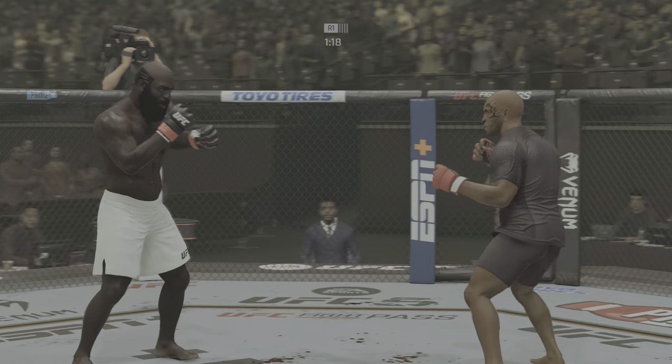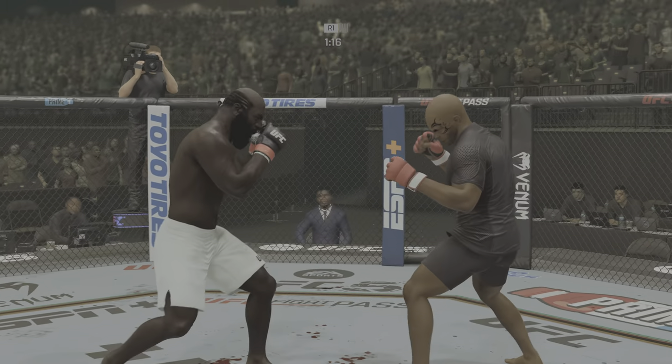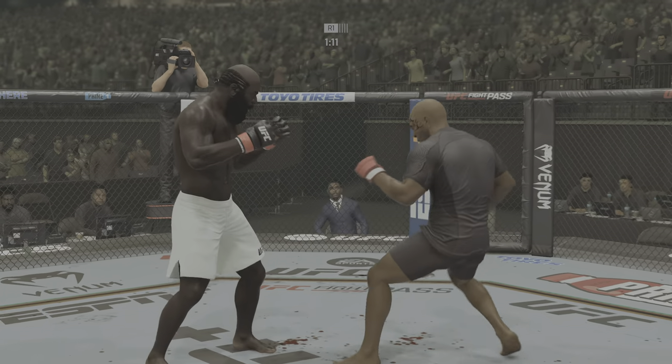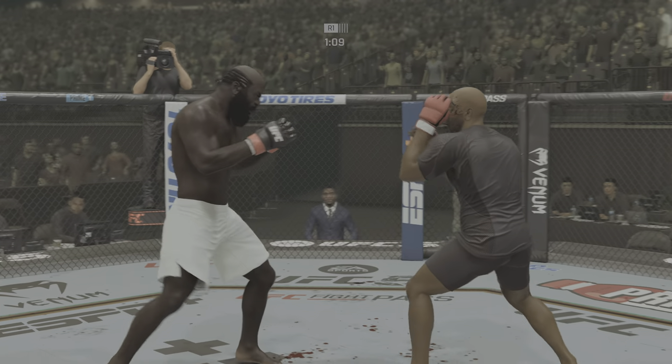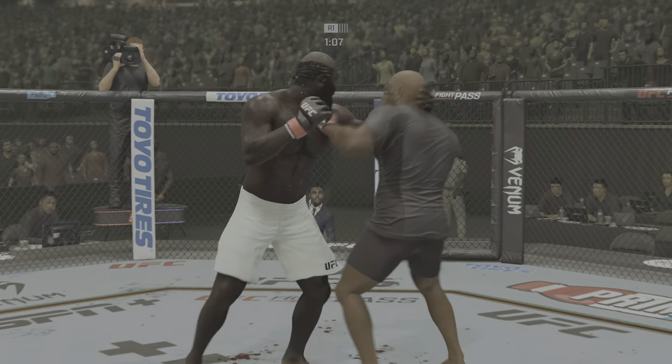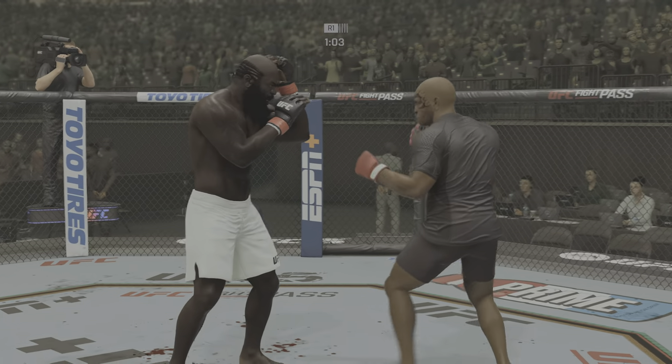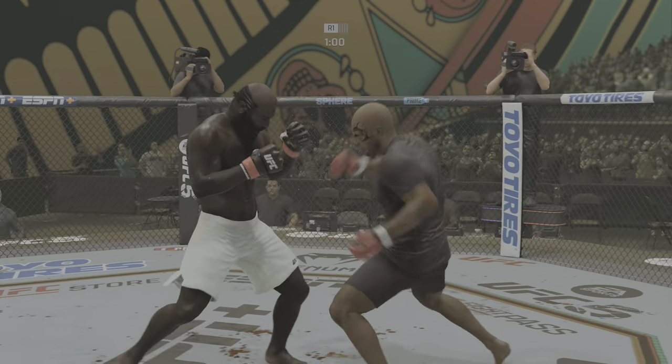Just out of range with that strike. He continues to do a nice job here defensively, protecting the head and maybe letting his opponent gas out a little with all the volume. His opponent sees the target but can't get to the target, so he'll continue to throw and continue to wear on his own gas. No surprise to see him rinse and repeat.